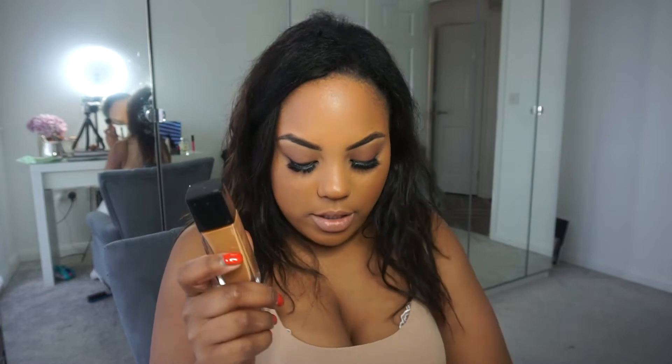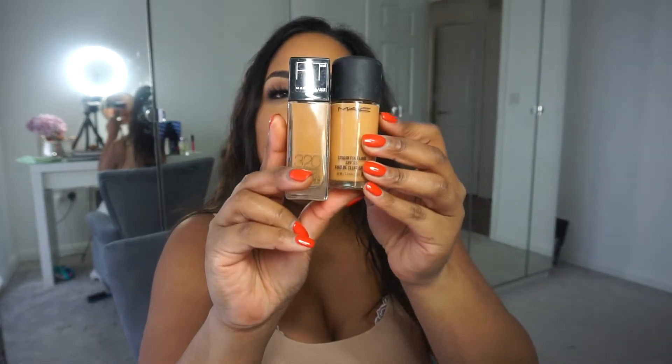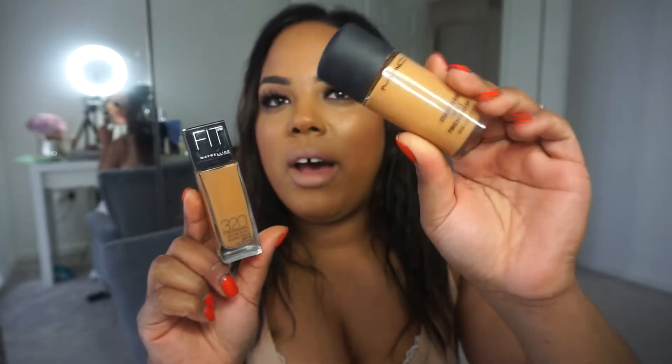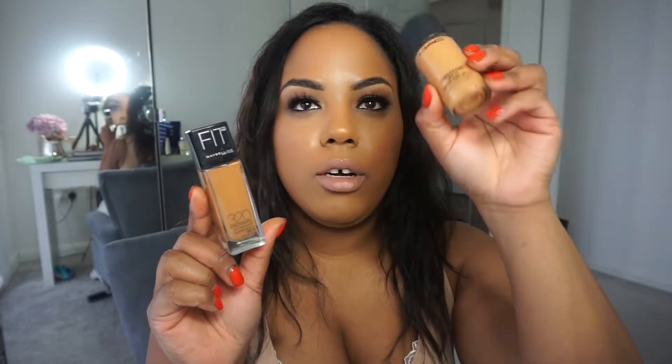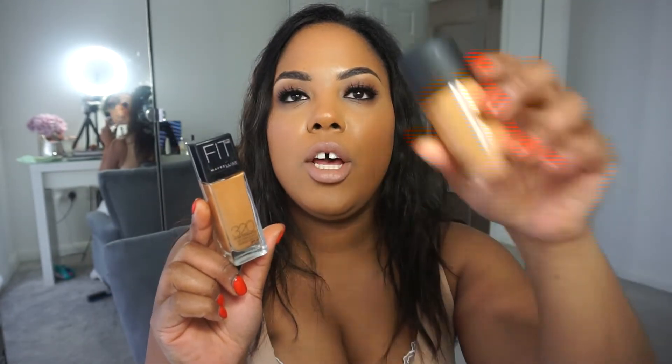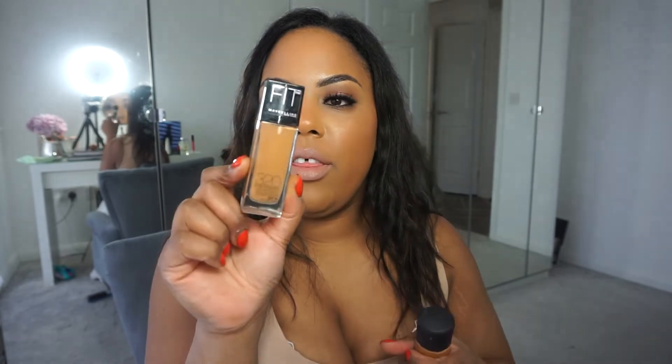I've got the Maybelline Fit Me foundation. I bought this ages ago because it's supposed to be the equivalent to the MAC Studio Fix — and it's actually a good color match. I swear by this; it's my holy grail product for my skin. You don't have to use concealer underneath — if you've got blemishes you can just go full coverage, which is what I've used today. It's also got an SPF, which you should wear every day, even in winter, to protect from UV rays.